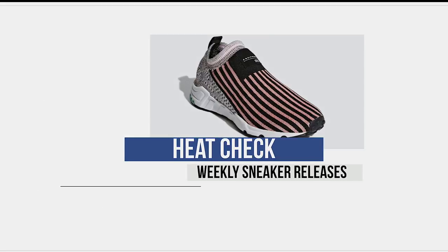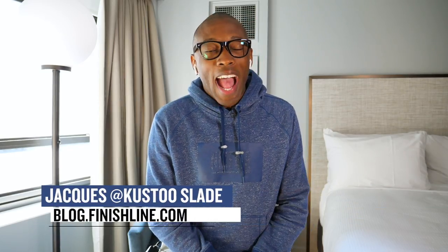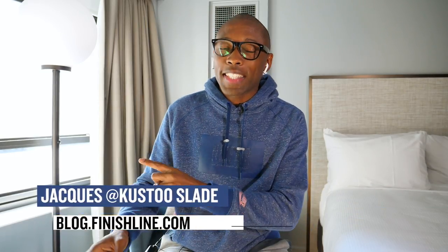There are some really interesting kicks dropping this week, plus there are some shoes that we haven't even seen yet. Welcome to The Heat Check. I am your host Jacques Slade, and this week kicks off with some love from Nike Basketball to the NBA Finals MVP, Kevin Durant.